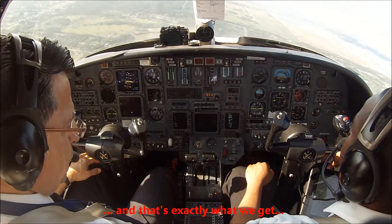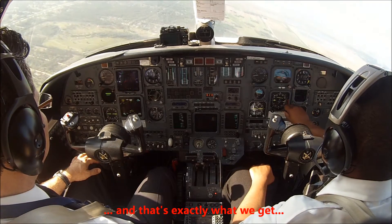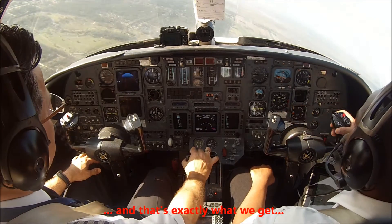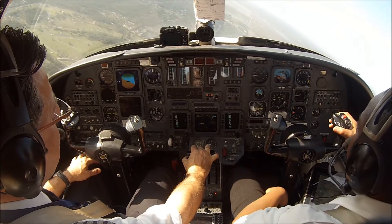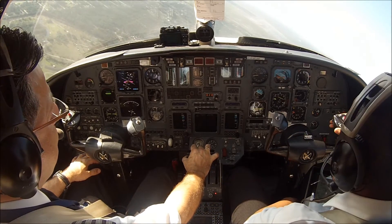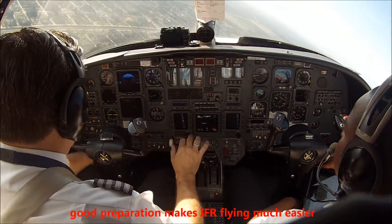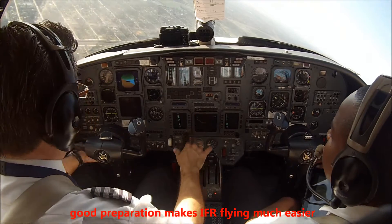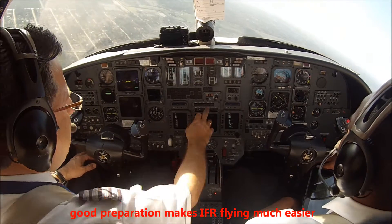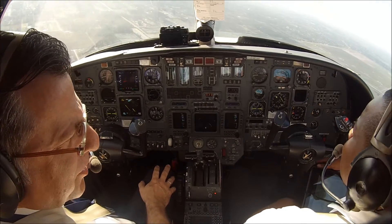Number 5, Echo Alpha, turn left heading 1-3-0, 3.7 miles from Zyzer, maintain 2,000 established, clear ILS 1-0 left approach. Left heading 1-3-0, maintain 2,000 established, clear ILS 1-0 left. 3-6-5, descend maintain 2,000. Palm Beach Approach altimeter 3-0-0-0.